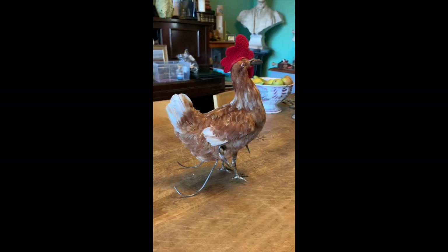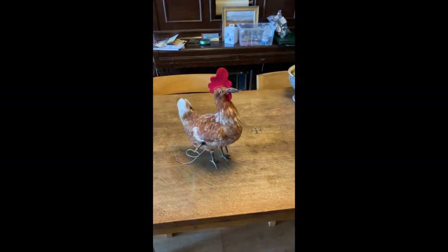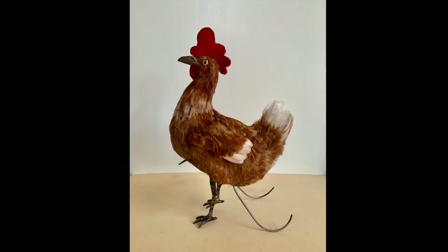This automaton is incredibly rare, especially in good condition, so it was a privilege to be able to restore one.